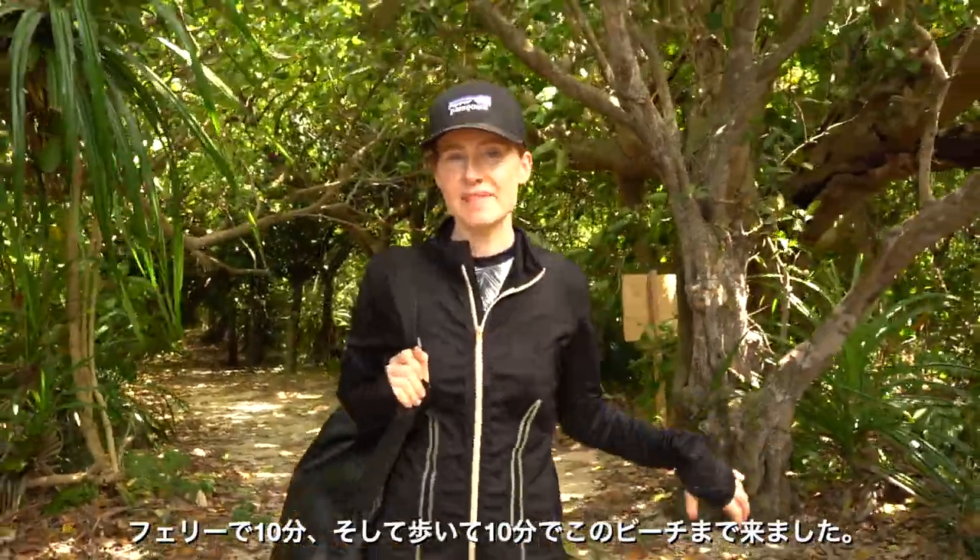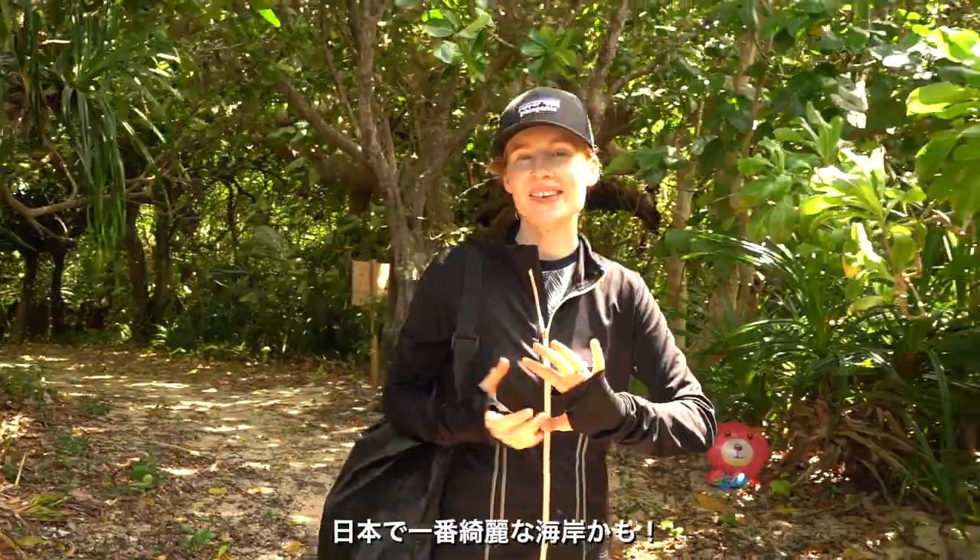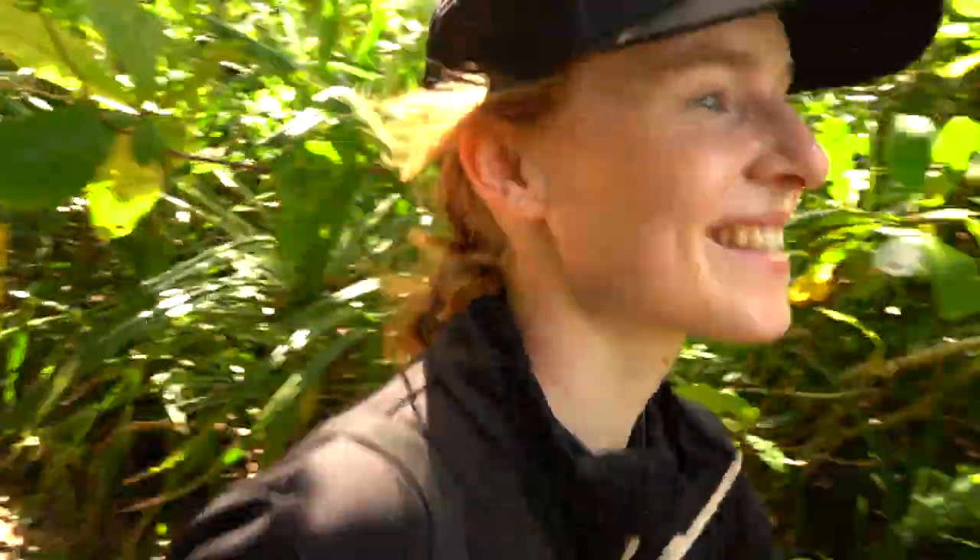We just took a 10-minute ferry ride and a 15-minute walk to reach this beach — possibly the most beautiful beach in Japan. Let's go!